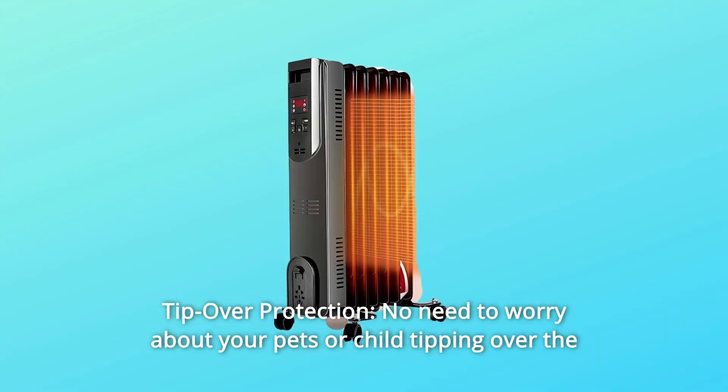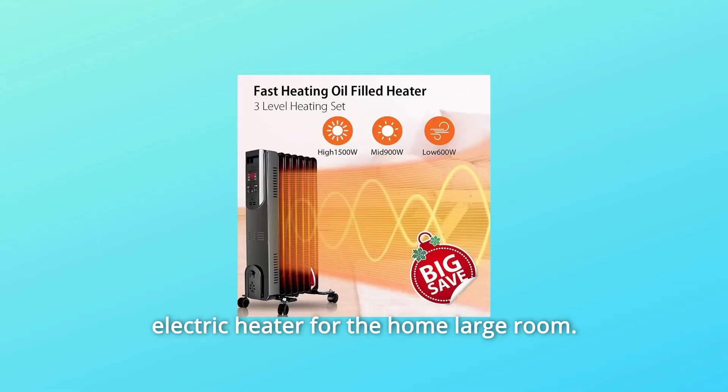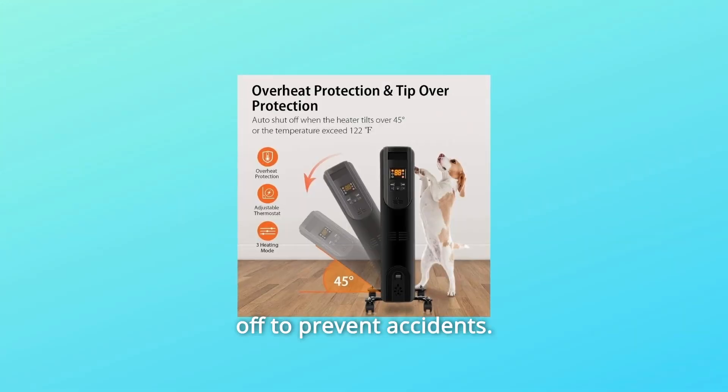Number 8: Tip-over Protection. No need to worry about your pets or child tipping over the electric heater. The tip-over safety device will automatically shut off to prevent accidents.